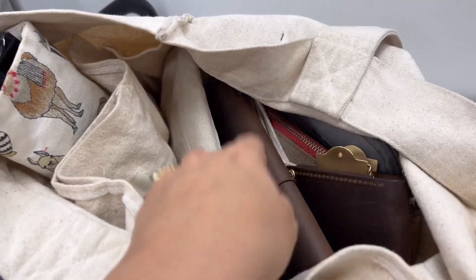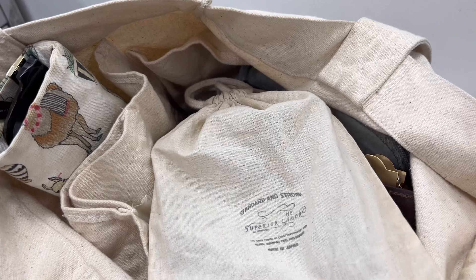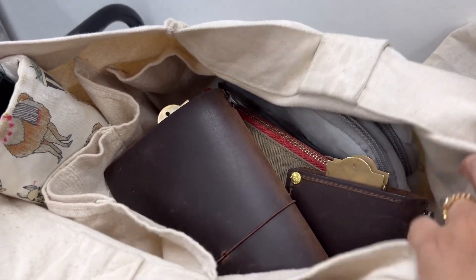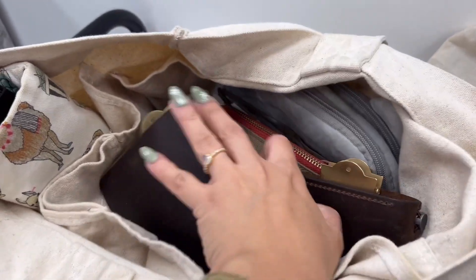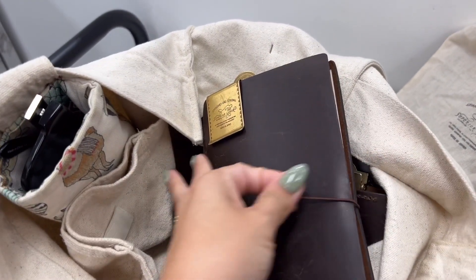I carry my Kindle, which is in a Superior Labor pouch — you guys know what a Kindle looks like so I don't have to take that out. Then in the bigger pocket I carry my standard TN, which is brown with two Superior Labor brass charms.